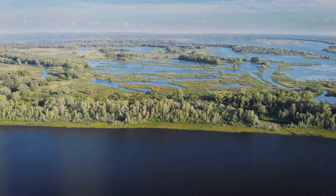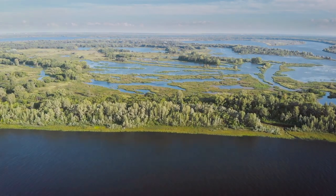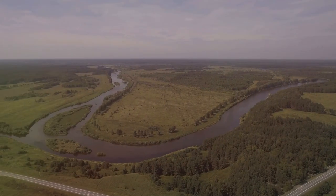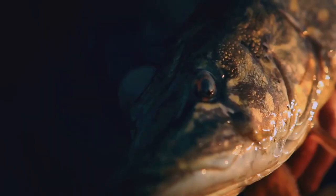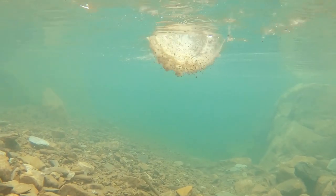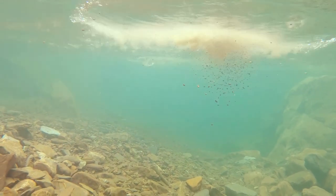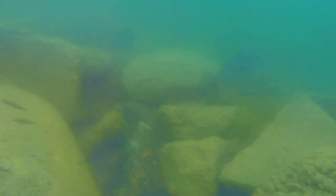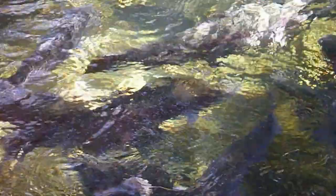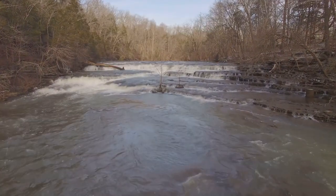Our first stop takes us to the Ten Tom Waterway, a 234-mile man-made channel that slices through the heart of Mississippi. This isn't just another waterway — it's a haven for trophy walleye. The channel's construction left behind countless submerged humps, drop-offs, and rocky points — perfect ambush points for walleye lying in wait. And let's not forget the current; walleye love a bit of current, and the Ten Tom has it in spades.